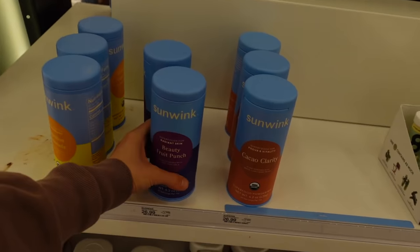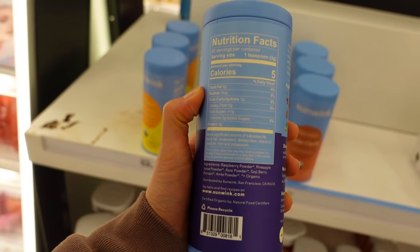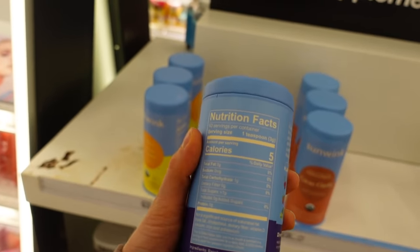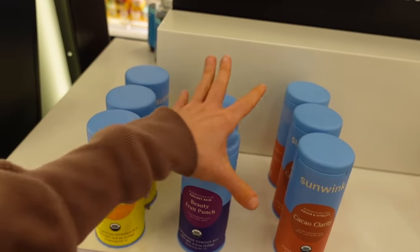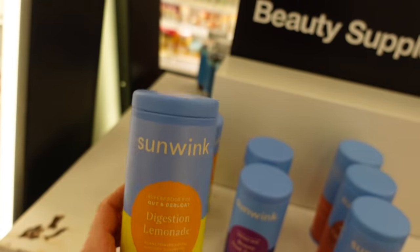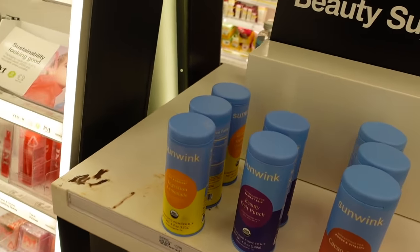Sun Wink Beauty — fruit punch with goji, acai, and amla. Those are sources of dietary antioxidants. Eating your fruits and vegetables can definitely help your skin handle the damaging effects of UV better, provided you're wearing sun protection. There's also a digestion lemonade with chicory root powder and a cacao clarity option. Let me know if you guys have tried these — I don't think they'll dramatically change your skin but they look tasty.